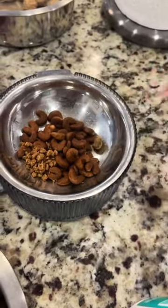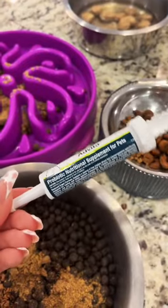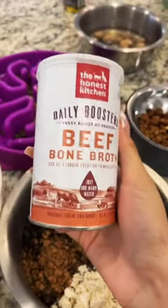Pablo only gets half of one. Since Pablo is still a puppy, he gets this Aveda, which is a probiotic nutritional supplement. Then I like to hydrate their food with the beef bone broth — you just add water.